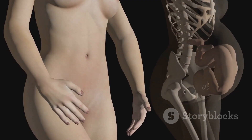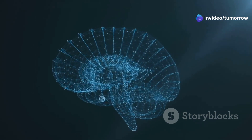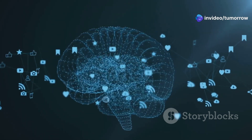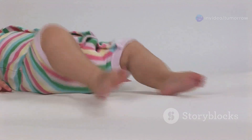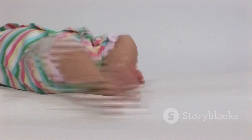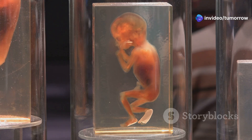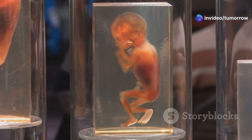During the fetal stage, the fetus grows significantly in size and weight. The brain undergoes rapid development, forming complex neural connections. The fetus begins to move and kick, and its senses, such as hearing and touch, continue to develop. By the end of the second trimester, most of the major organs are fully formed.